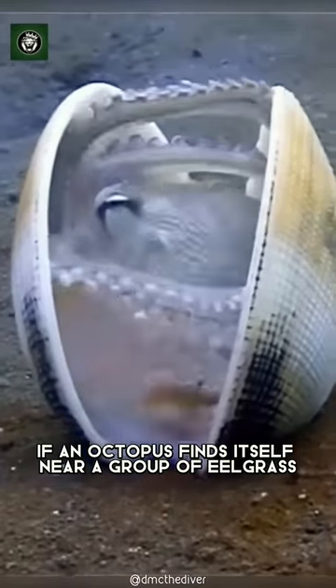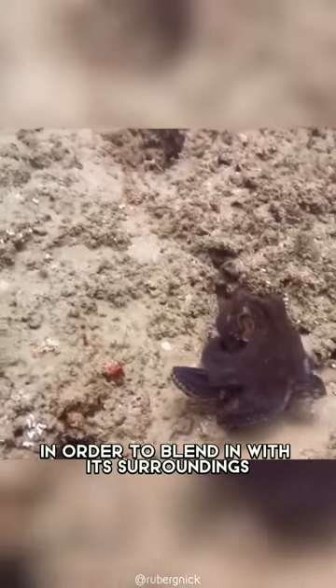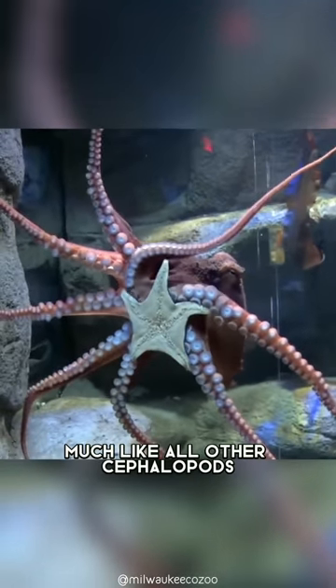If an octopus finds itself near a group of eelgrass, it will mimic the movements of the tall blades in order to blend in with its surroundings, until the opportunity arises to move away. They are very intelligent, much like all other cephalopods.